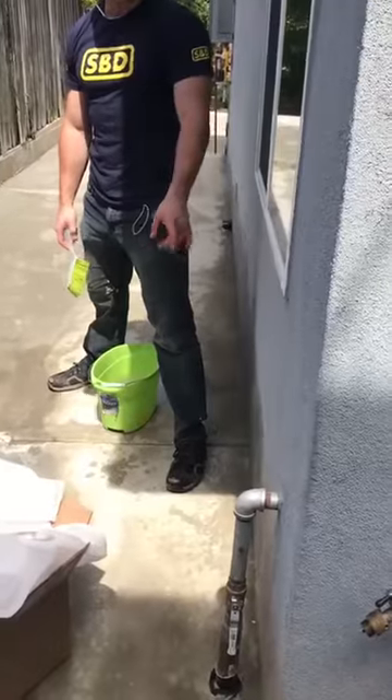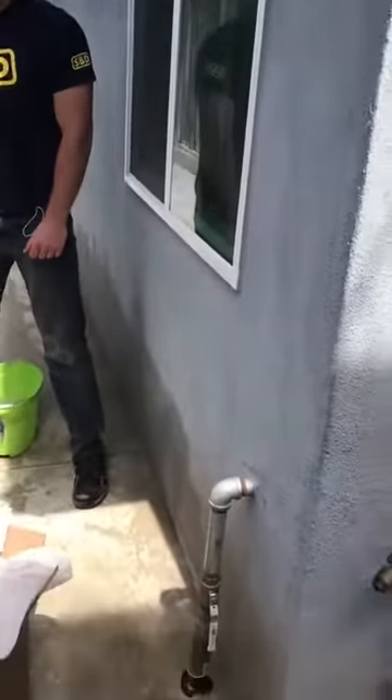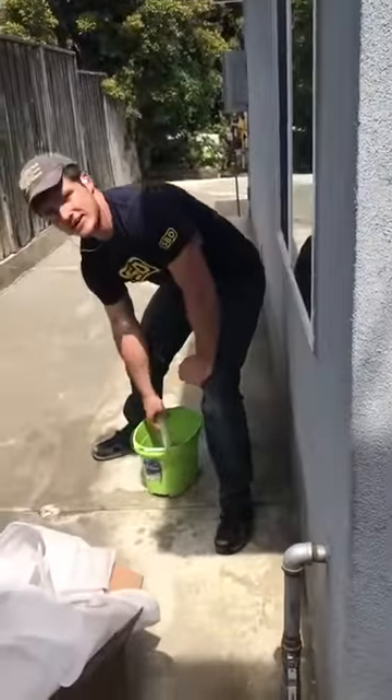What are you up to? Scrubbing the dirt off the stucco. Look at him go — that's a task in its own. I'm going to need your help moving something a little bit. Is that cool? Yeah, let me know.